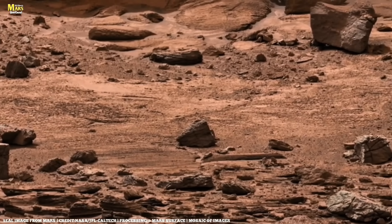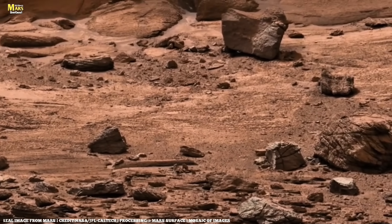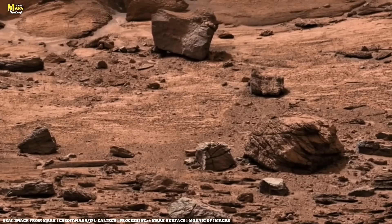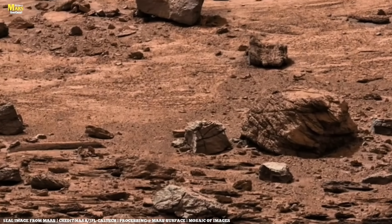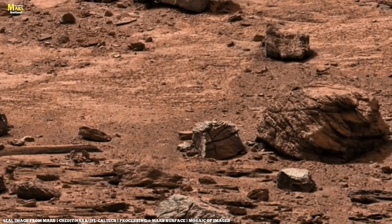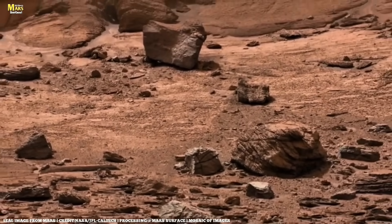A day on Mars is only about 40 minutes longer than a day on Earth, while its year stretches to nearly 687 days. Gravity there is three times weaker than Earth's. If you were to jump on Mars, you could leap three times higher than on Earth. Imagine a world where you feel lighter, yet surrounded by an alien, unforgiving environment.